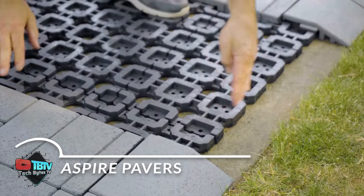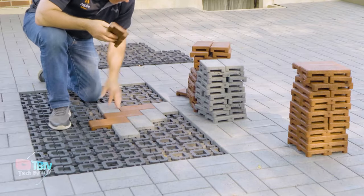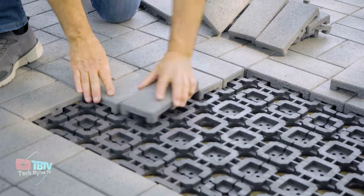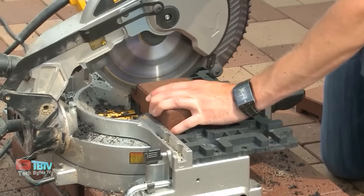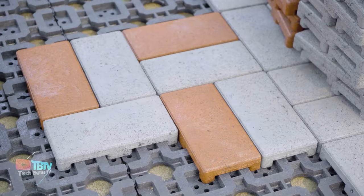Interested in new useful technologies in the construction industry? Give new life to an old tired patio, garden path, walkway, or deck with Brava's easy-to-install patio pavers. Lightweight, colorful, and durable, Aspire outdoor pavers are also made from 95% recycled materials, such as tires and water bottles, to create the ideal pavement for your home.